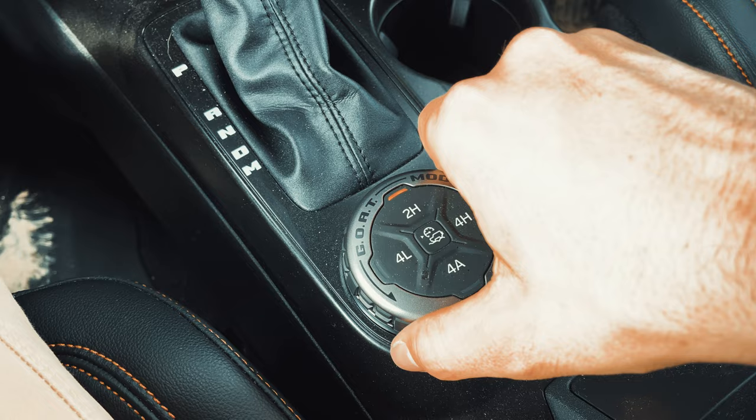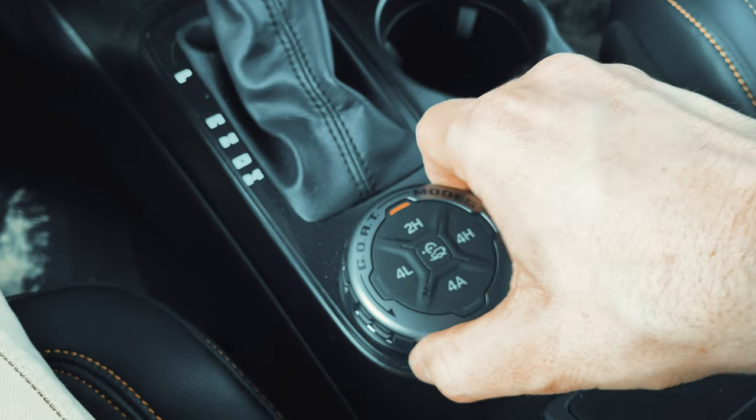Another thing I like about the technology is that for a novice driver — like if my wife got into it and she's maybe not as familiar as I am — if we're driving on rocks, she can put the GOAT mode in 'Rock' and the Bronco will basically switch on the stabilizer bar and the lockers. It does everything for you with one switch, whereas on my Tacoma I had to manually put it in four-wheel drive, manually hit the lockers, and there's no stabilizer disconnect. All of those things it does automatically for someone less experienced — I think that's huge.